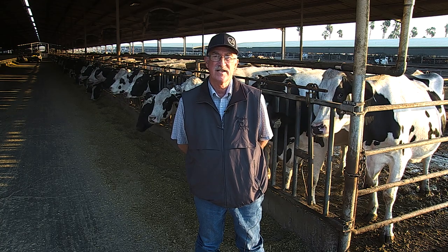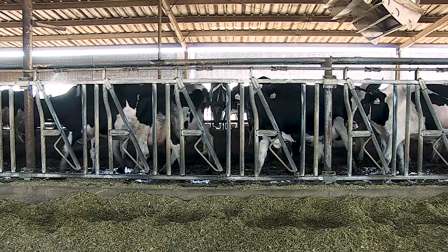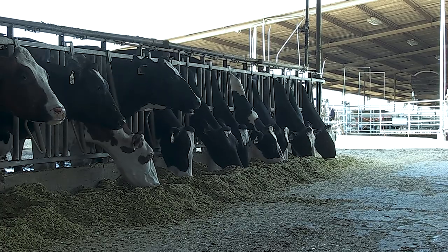Whether it's selling breeding bulls to neighboring dairymen in California, or selling embryos — export and domestic, from 1,500 to 3,000 embryos a year — to selling semen from our elite cow families that we also genomically test from those bulls.